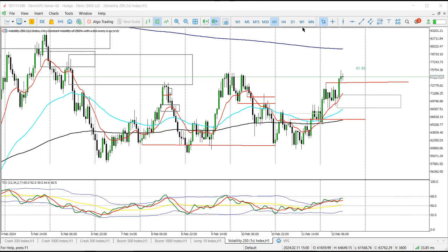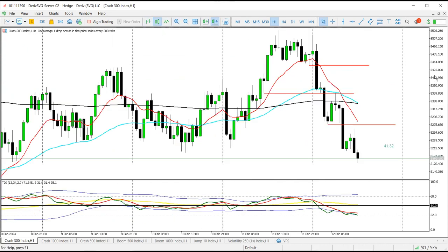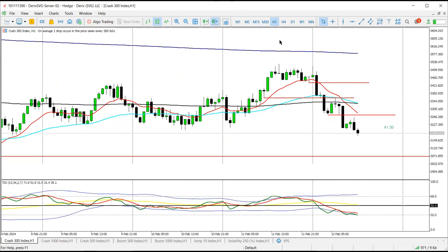Good day, good day. We're going to start with C3 which is already moving, so I'm just going to roughly explain what I'm seeing.